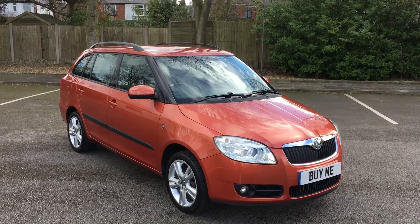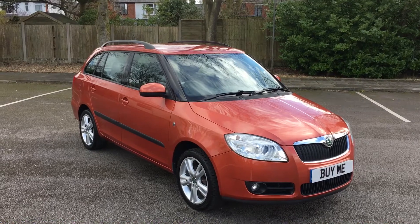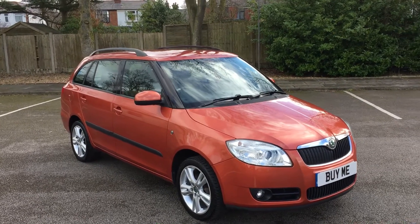Hello from Penwortham Garage. We have for sale this car. It is a 2010 Skoda Fabia 1.4 TDI estate.